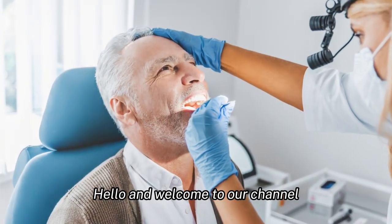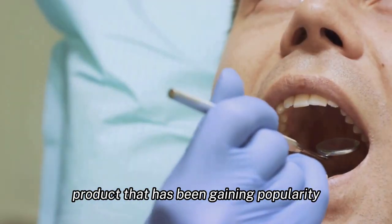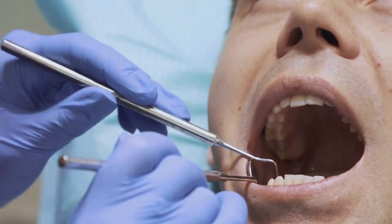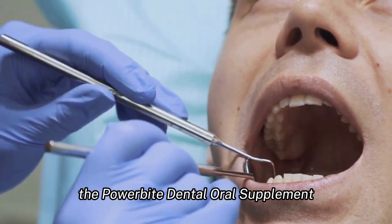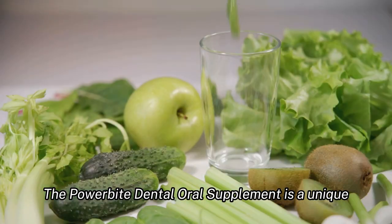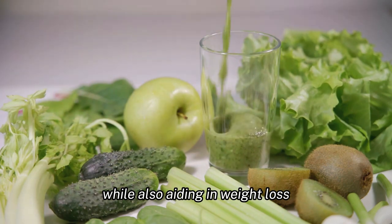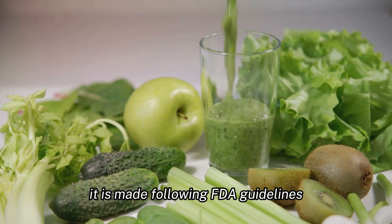Hello and welcome to our channel. Today we are going to talk about a product that has been gaining popularity in the health and wellness community: the Power Bite Dental Oral Supplement. It is a unique product that aims to support your dental health while also aiding in weight loss, and it is made following FDA guidelines, ensuring its quality and safety.